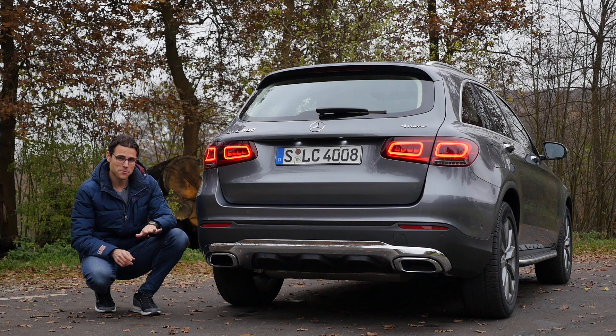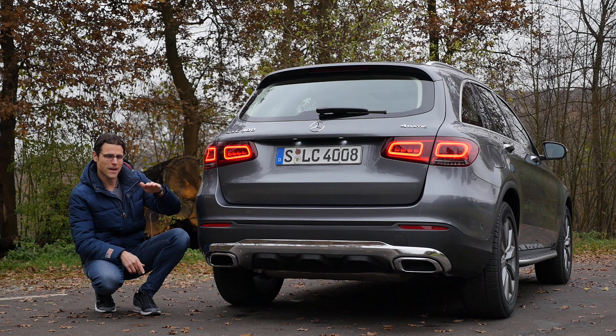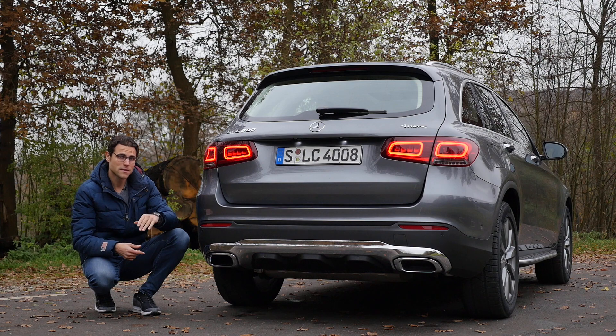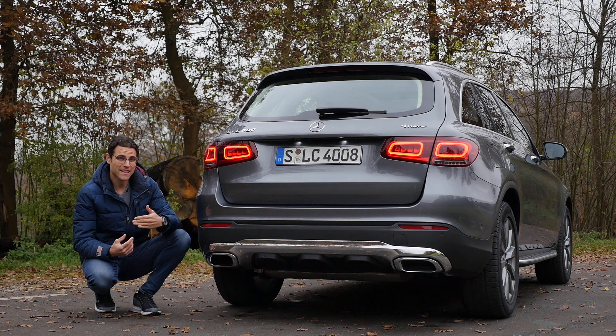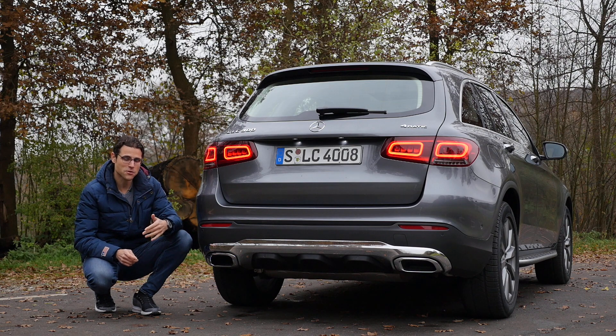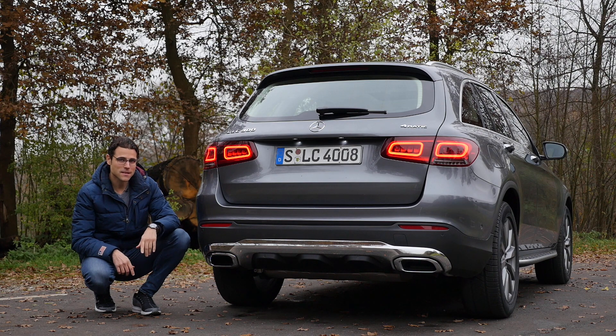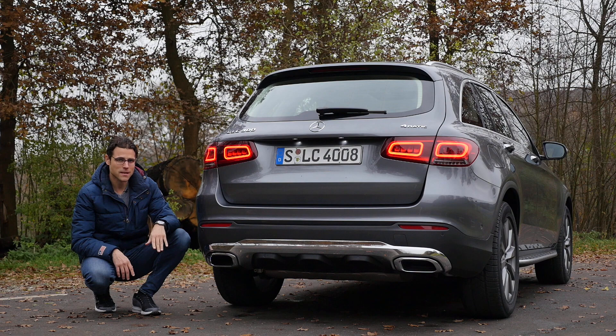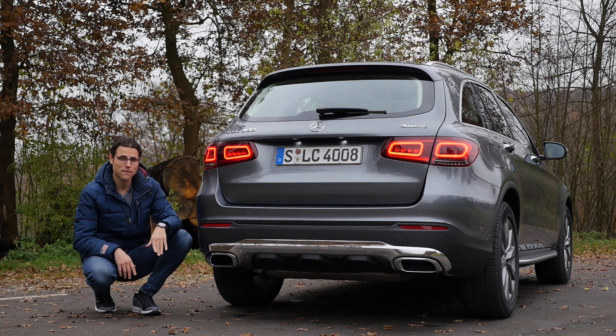On suspension, there's a standard setup, then a slightly higher one for soft off-road situations for a couple of hundred euros, and a sport suspension that goes lower. More sophisticated options include adaptive suspension for a little over a thousand euros extra, and then the air suspension for more than two thousand euros extra — which is built into this car today. Not many competitors offer that, so it's one of the unique selling points. We'll test that comfort later on.